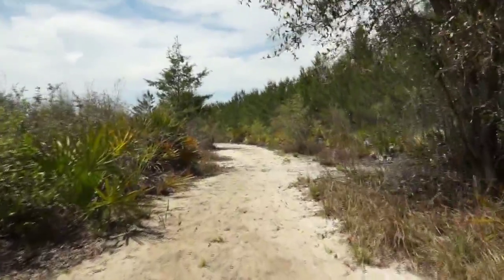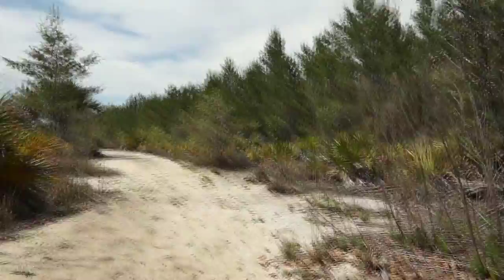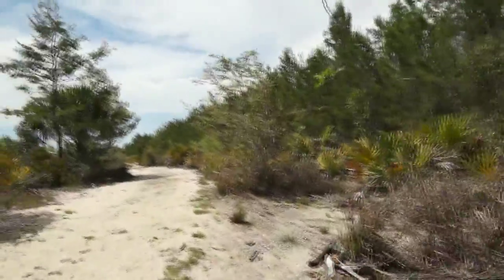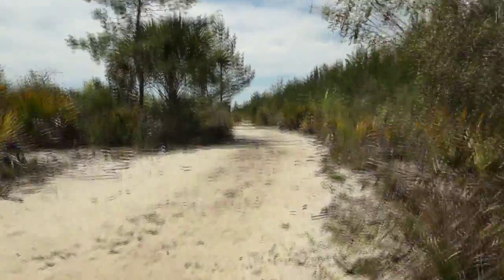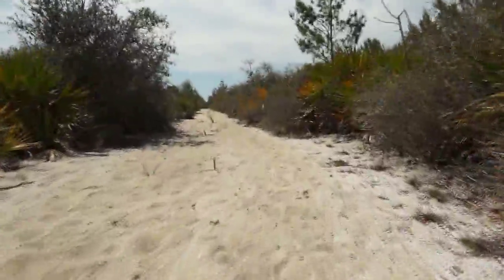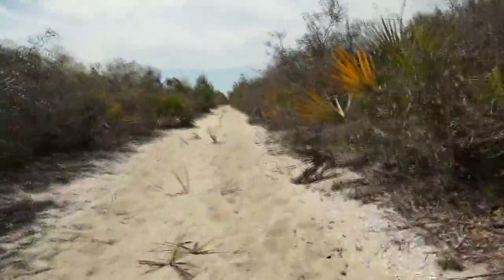The Florida scrub ecosystem is defined as a sandy area with little vegetation and is the oldest Florida ecosystem. Florida scrub is found on coastal and ancient inland dunes throughout the state. Some of the inland ridges of scrub have been around since the early Pleistocene — about one million years ago.